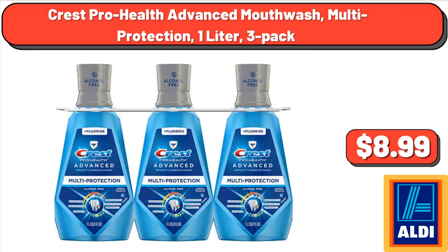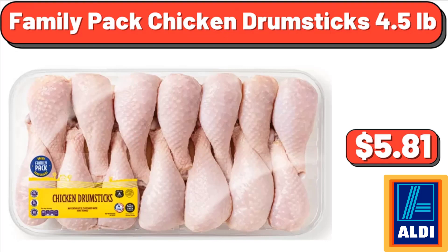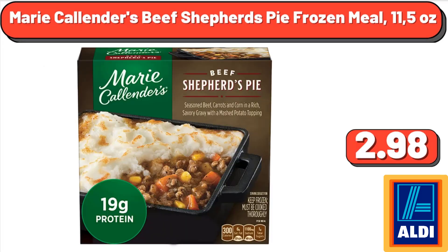Crest Pro-Health Advanced Mouthwash, multi-protection, 1 liter, 3-pack, $8.99. Yellow potatoes, 5 pounds, $3.98. Family pack chicken drumsticks, 4.5 pounds, $5.81. Marie Callender's beef shepherd's pie frozen meal, 11.52 ounces, $2.98.